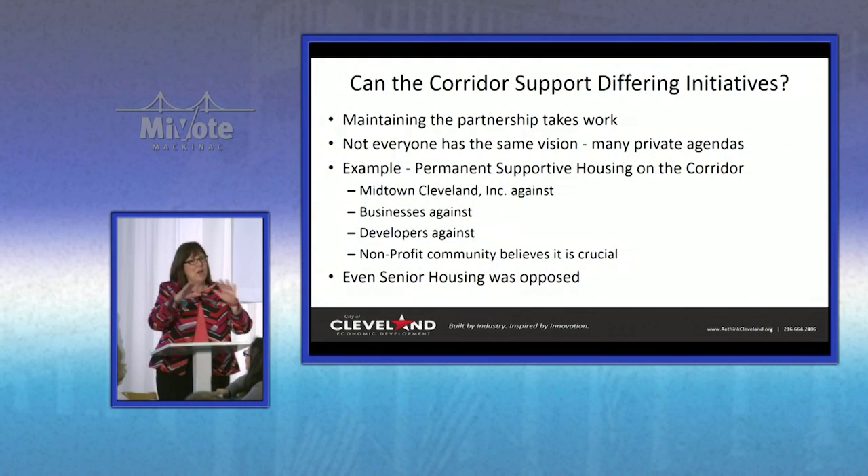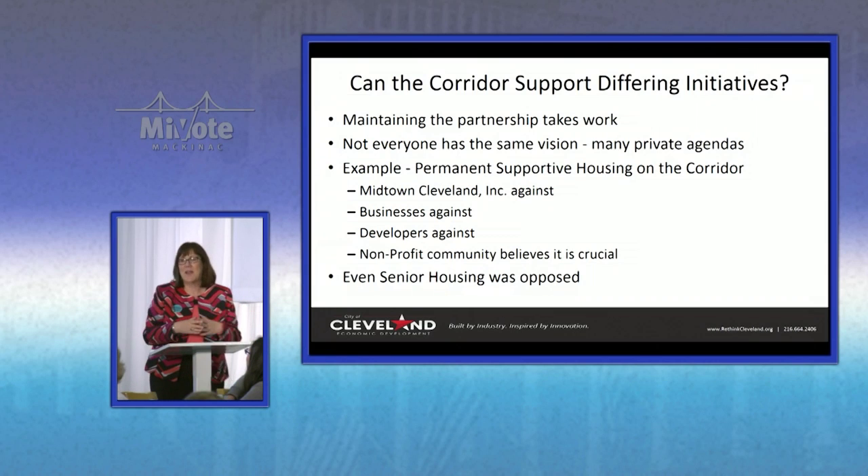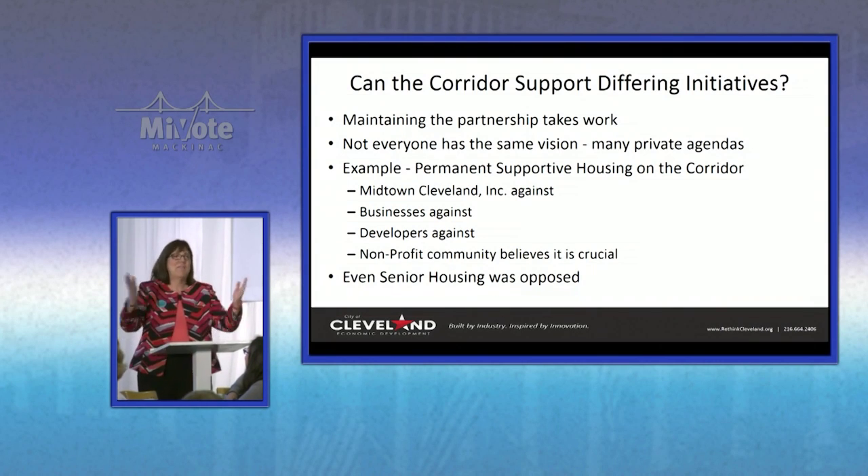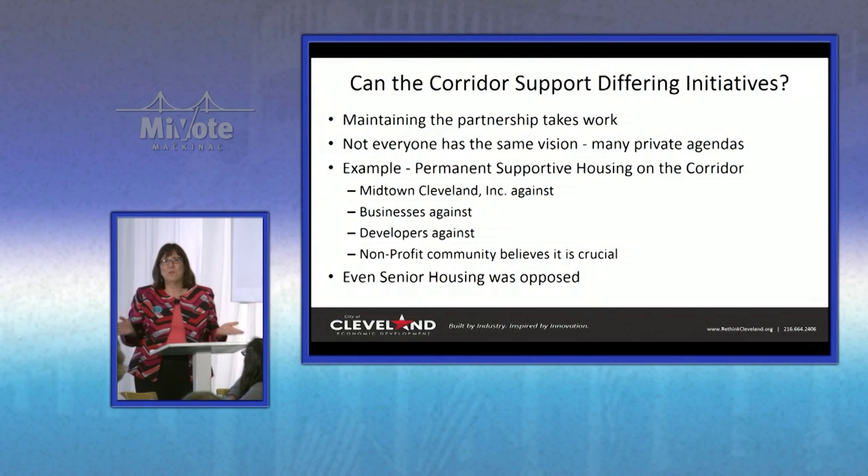One of the things when you start developing your transit is that people have different agendas. At the beginning people may seem like everyone's on the same page, but down the road you will hit some bumps.